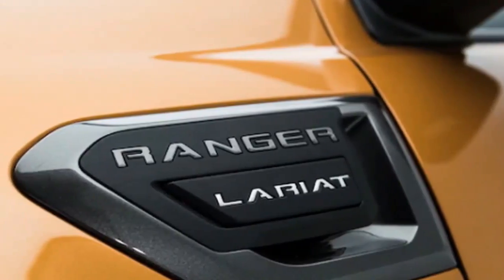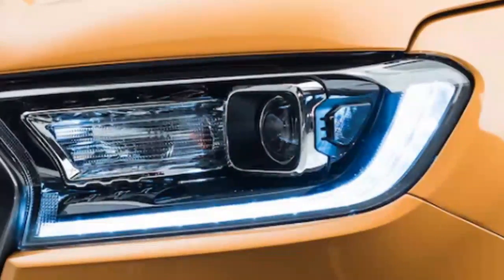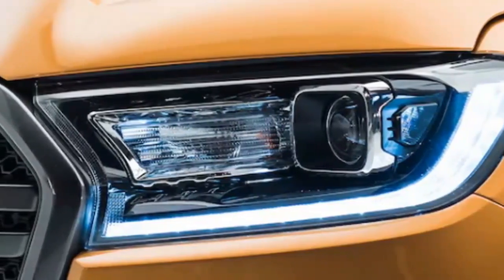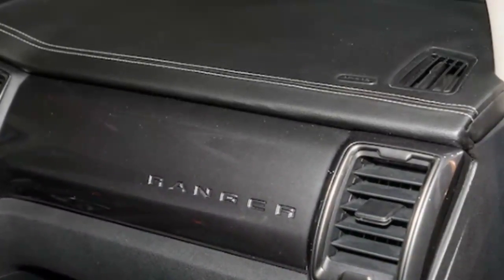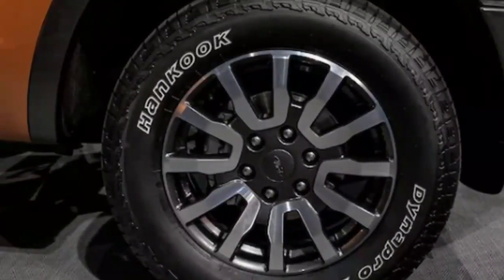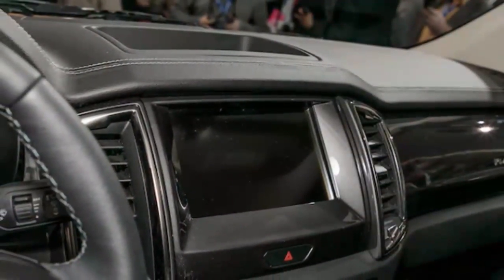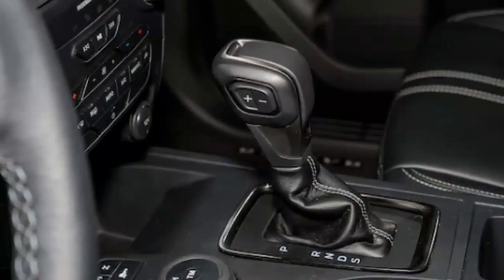Opting for the FX4 or FX2 off-road packages nets owners an electronic locking rear differential. Since not every new Ranger owner will have extensive off-road experience, Ford plans to offer tech on the FX packages to help proprietors get where they're going regardless of skill level. The FX4 pack brings a terrain management system, first found on the Raptor, with four modes: Normal, Grass/Gravel/Snow, Mud/Ruts, and Sand. Grass/Gravel/Snow simply numbs throttle response. Mud/Ruts adds throttle desensitizing while engaging 4-High. Sand activates 4-High, commands the transmission to select the lowest gear possible, and relaxes traction control to allow some wheel slip.